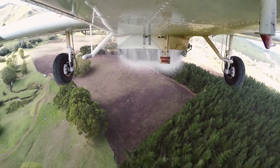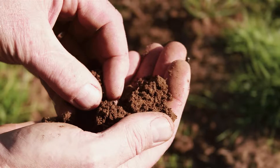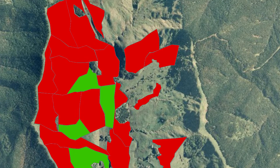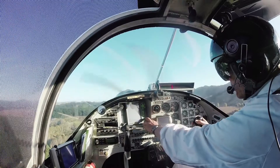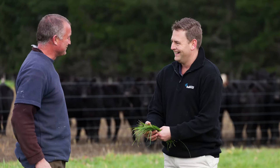The best returns from any fertilizer — physical, financial and environmental — come from applying it to the soils which need it most. Spreadsmart does this using an electronic map of your farm, which precisely defines the areas where nutrients are required. You can customize the map yourself, or do so with help from your Balance Agri-Nutrients rep.